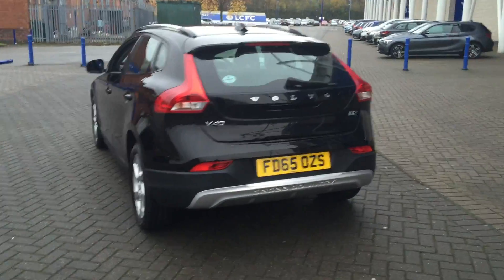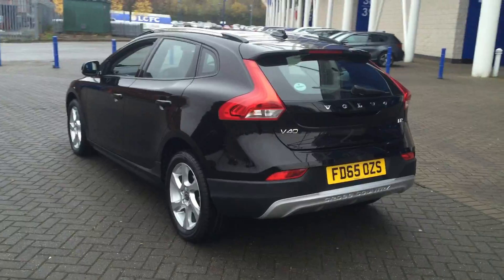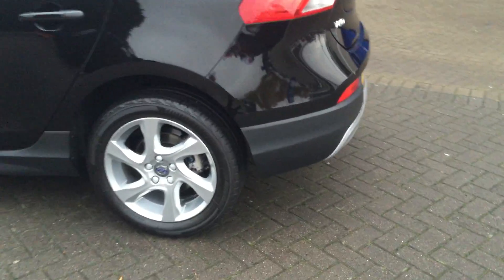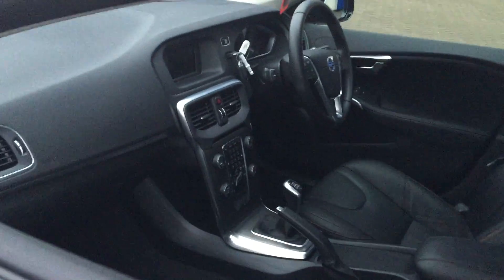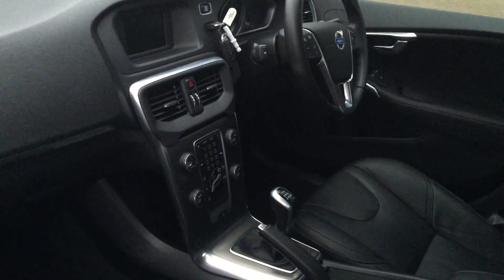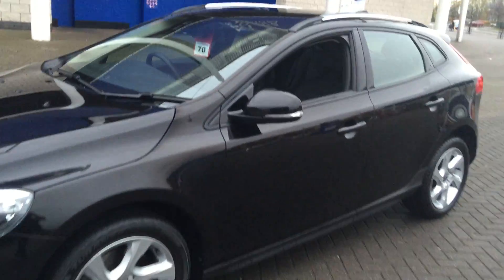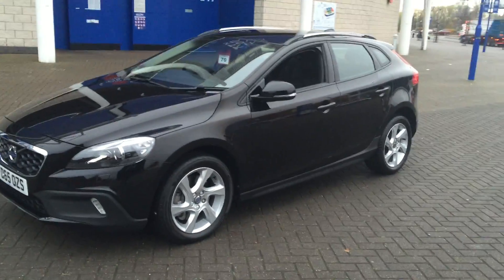The car is fitted with electronic climate control, cruise control, multifunction steering wheel, and 17-inch silver white alloy wheels. It also has DAB digital radio, Bluetooth hands-free system, and the Volvo City Safety system with auto braking.